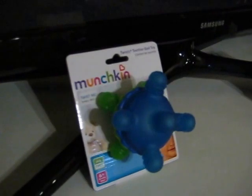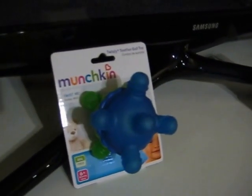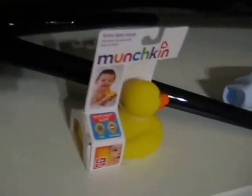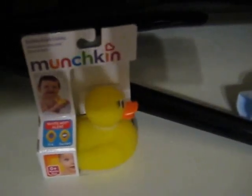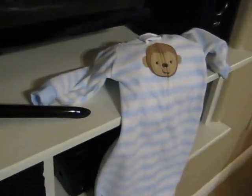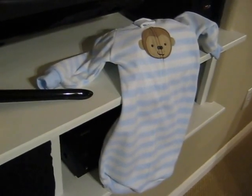Next, we have the Munchkin Twisty Teether Ball Toy with 10 different textures for hours of fun. Currently up here, a rubber ducky — the Munchkin Safety Bath Duck to help protect your kid during bath time. Next up is the Carter 0-9 month onesie with stylish striped bear print.